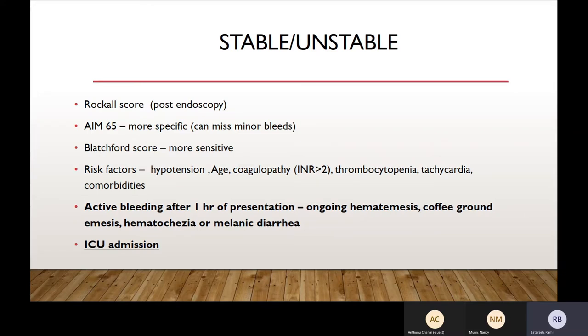How do you determine stable versus unstable? There are some scores recommended to use. Rockall score is not that commonly used because part of it requires findings on endoscopy, so you can't use it before scoping. AIM-65 is more specific. Blatchford is the one many people recommend — if Blatchford is 0 to 1, you can discharge the patient for outpatient follow-up; above 1, most people get above 1. Risk factors that increase mortality include hypotension, advanced age, coagulopathy, thrombocytopenia, tachycardia, and other comorbidities.